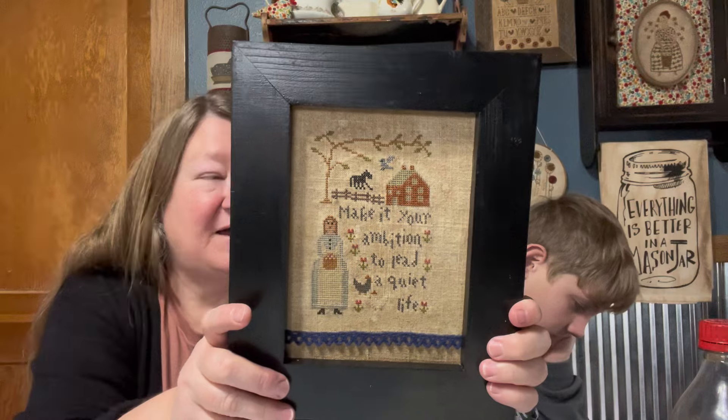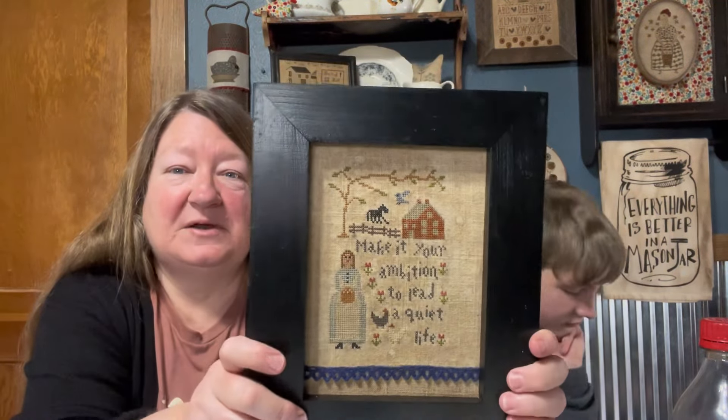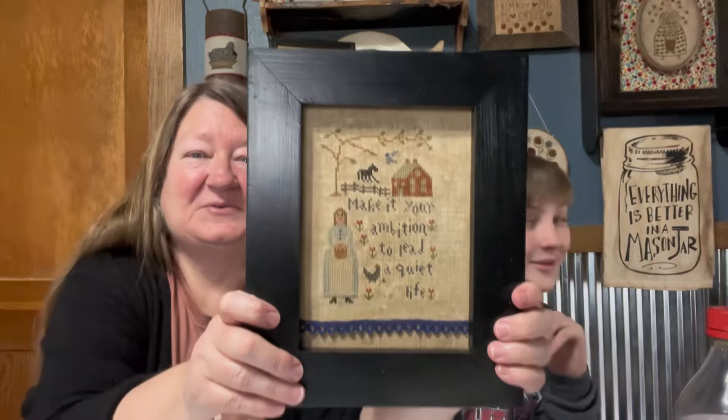Either I should not be laying my projects on the dining room table or Drew should not be playing with a straw. He wasn't playing — the straw was broken. So there's that.